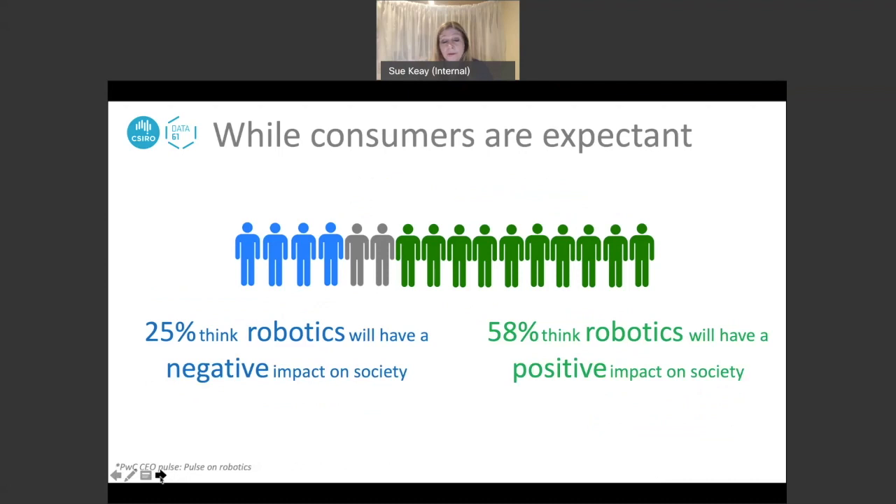There has never been a better time to be involved in robotics because, unlike many other new technologies, there is actually a very positive public sentiment around the use of robots. 58% of people think robots will have a positive impact on society — a really good place for us to be, as it would be much more difficult to convince people of the benefits if the majority felt negatively.